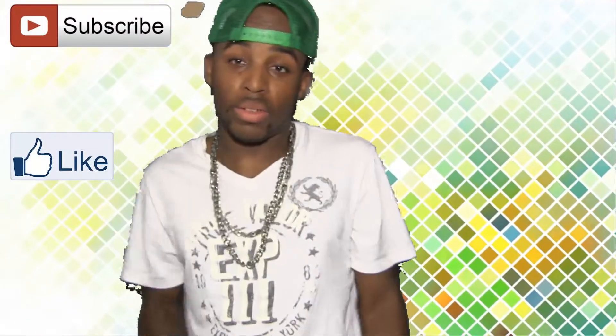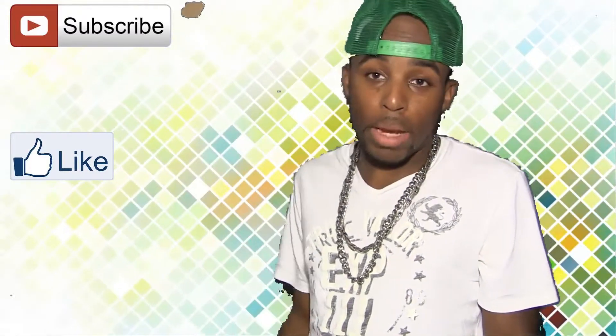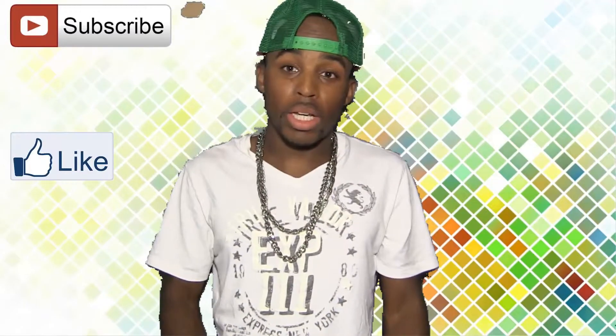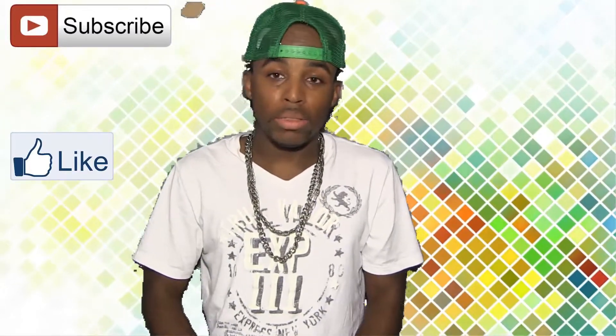Alright, check out this background. Pretty dope. They've got animated backgrounds, picture backgrounds — so whatever you want. Yo, Camtasia stepped it up big. This is a big step up.